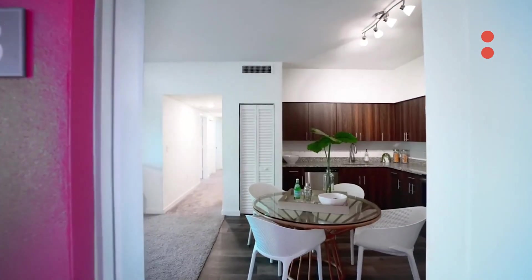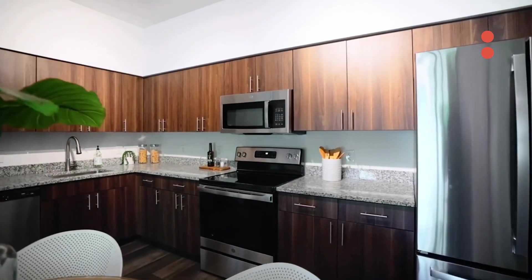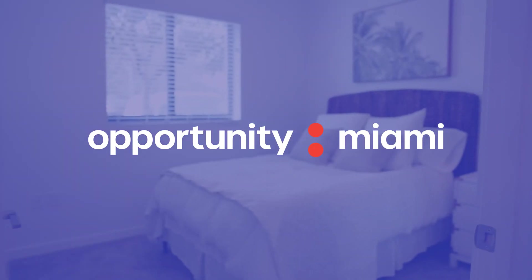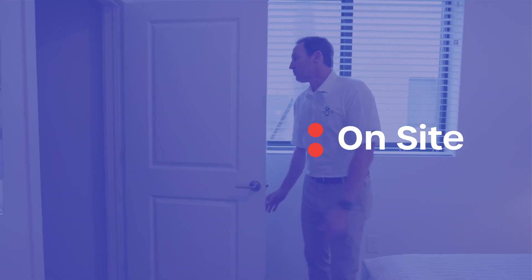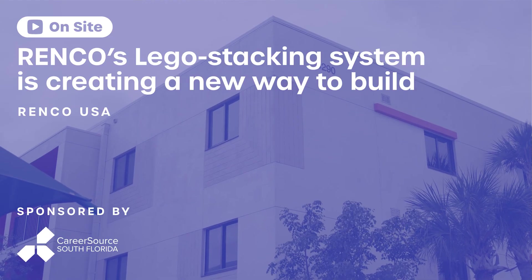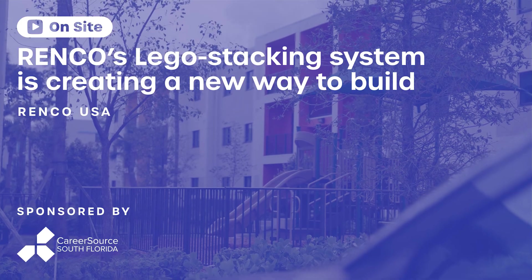This is our standard three-bedroom unit here at our first project up in Palm Beach, Florida, and as you can see it looks like every other unit you've ever seen — great ceiling heights. This is the master room with a nice walk-in closet, plenty of room for our renters. The renters have really no idea what the structure of this building is made out of, and that's the idea.